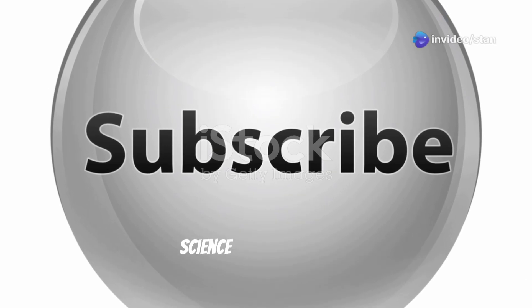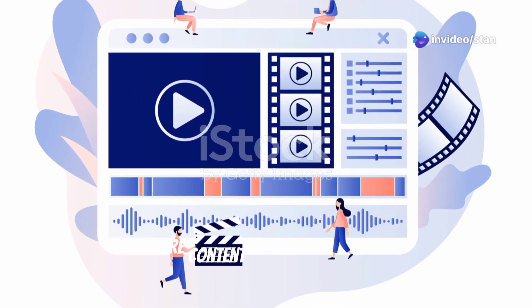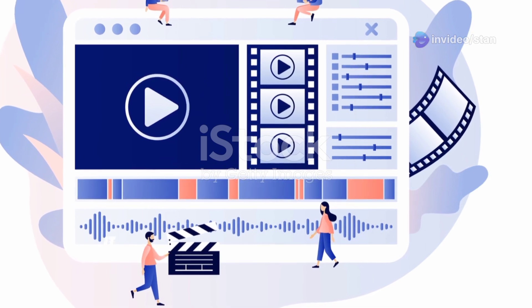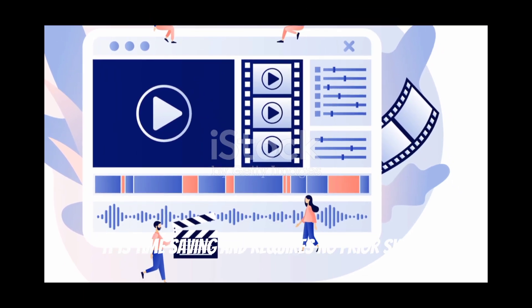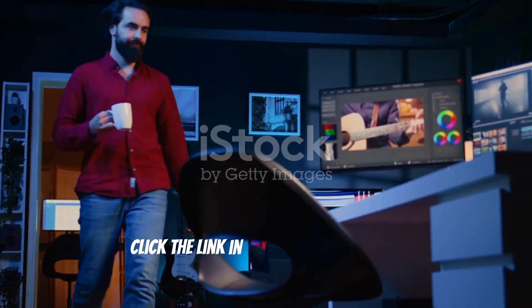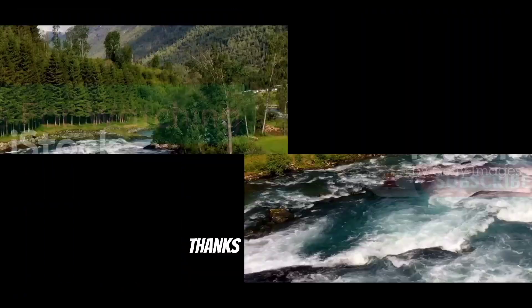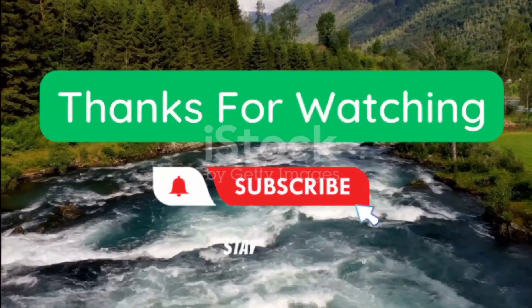Subscribe for more exciting content on science and technology. If you are a content creator and would like to generate videos using AI like this one, it is time-saving and requires no prior skills — just a passion to create. Click the link in the description below and start your creator's journey with NVIDEO.AI. Thanks for watching and see you next time — stay curious.